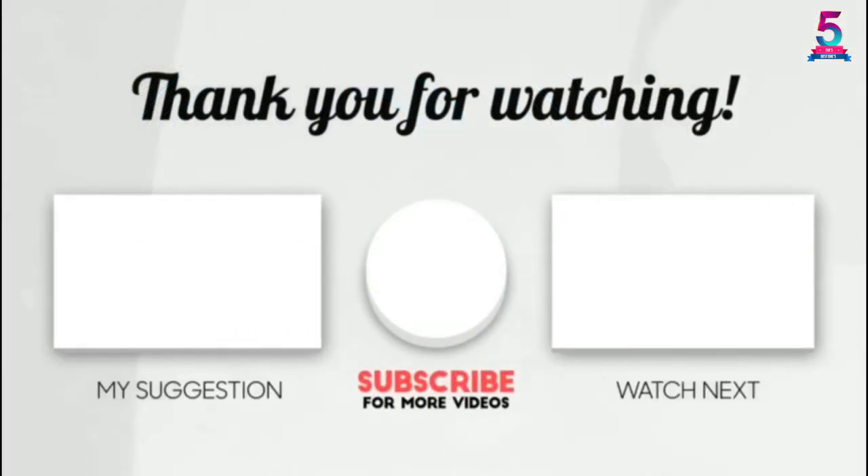If this video was helpful to you, please make sure to leave a like, comment, and don't forget to subscribe.